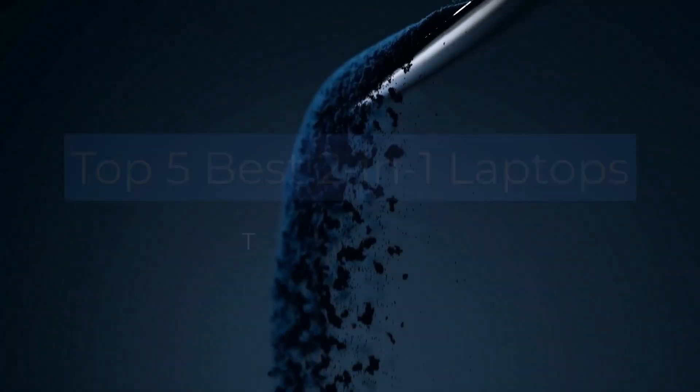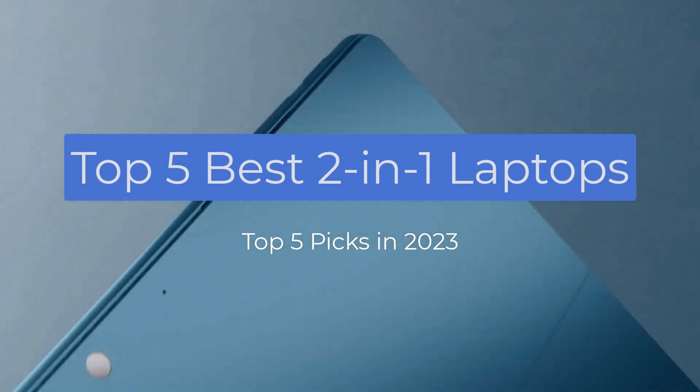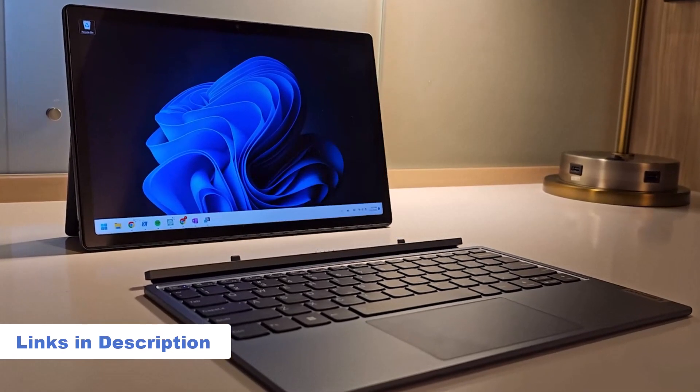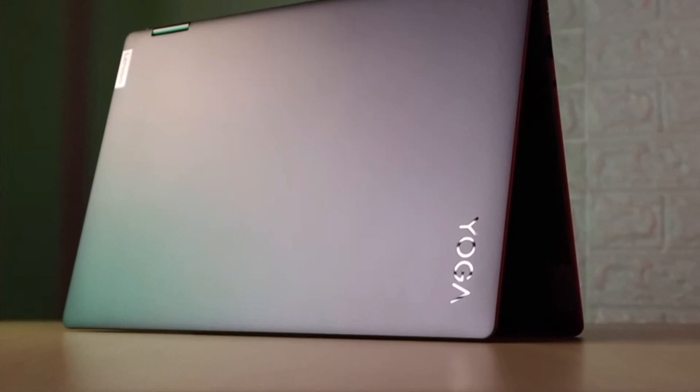In this video I'm breaking down the top 5 best 2-in-1 laptops that you can buy in 2023. We have included links in the description box down below, and by the end of this video you will know exactly what the best 2-in-1 laptop is for you.